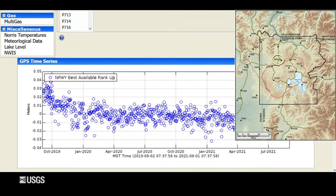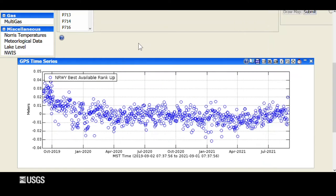Moving over to the Norris Geyser Basin, we haven't seen any changes in the last year and a half or so. Norris had been going up from 2015 to 2018, didn't do too much from 2018 to 2019, with a little bit of subsidence at the end of 2019, but since early 2020 Norris has been very steady — no real up or down motion. So Norris remains quiet.